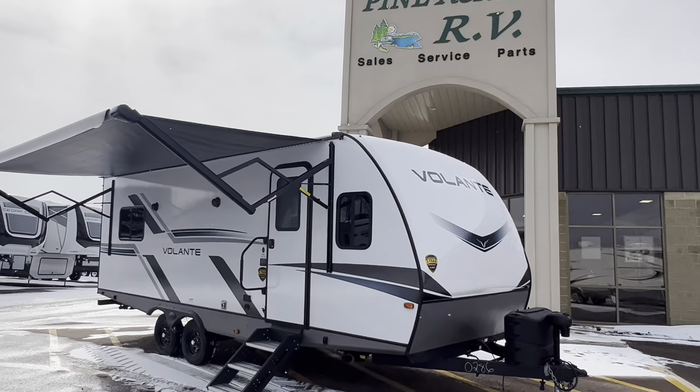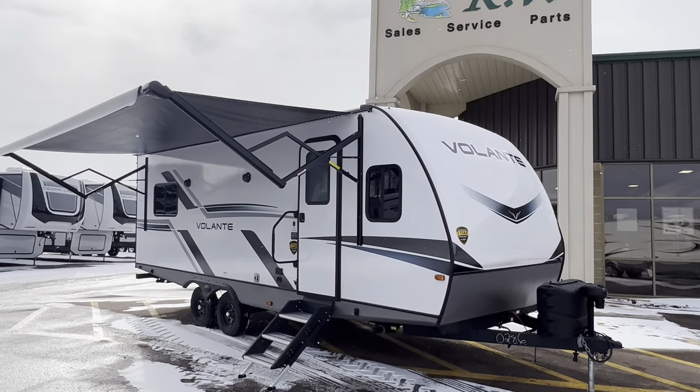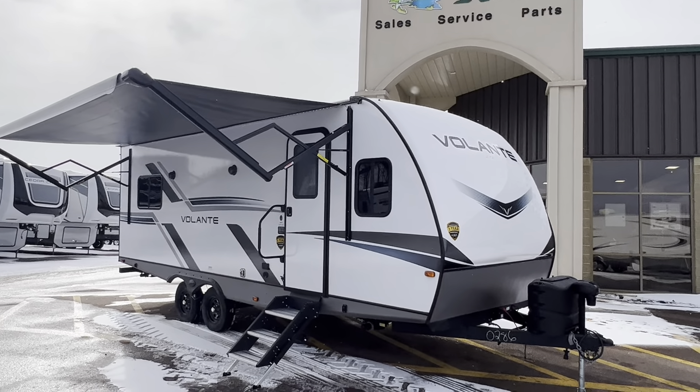Hey everybody! Fine Acres RV here again, with more inventory arriving almost every day now.